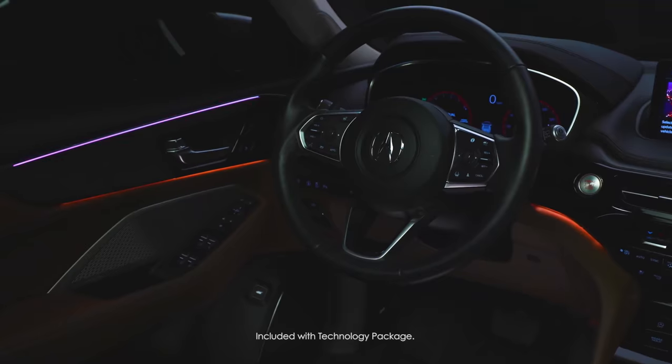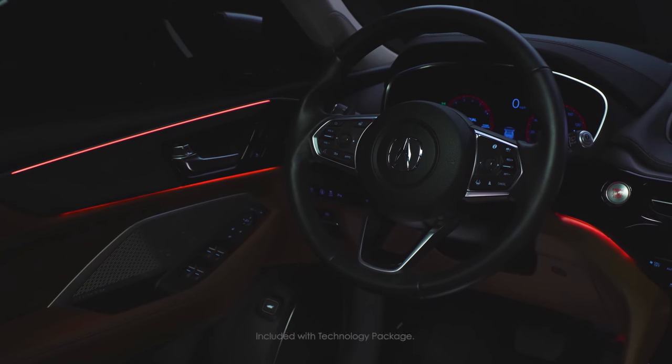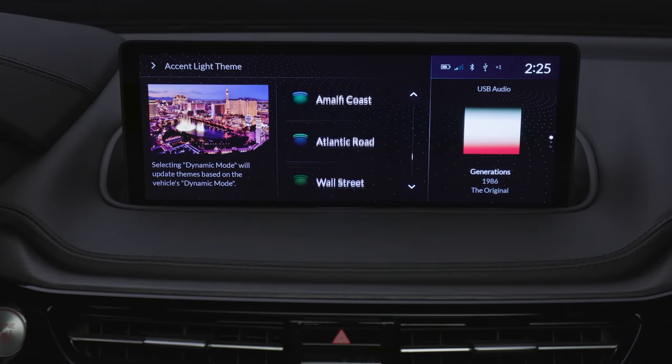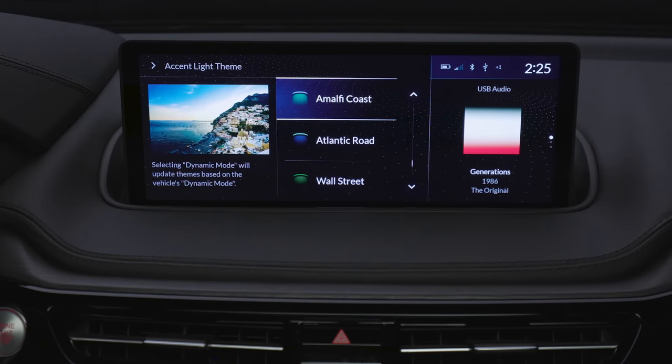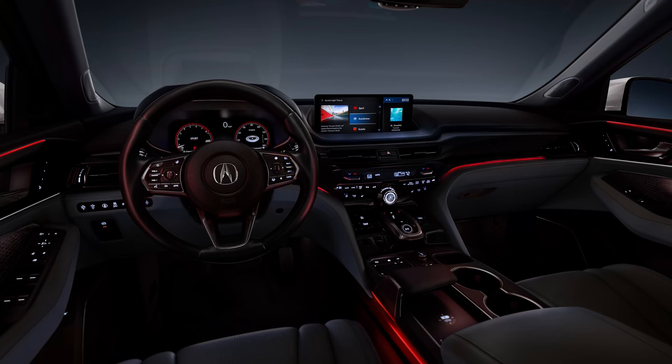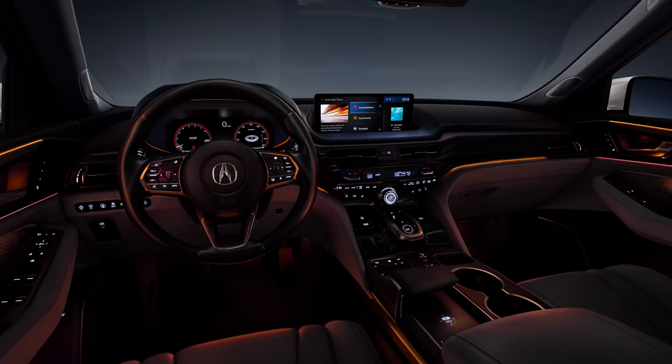The next feature I think is cool is LED lighting. A lot of people really enjoy LED lighting for setting the ambiance inside the interior of the vehicle. You have 27 different selectable lighting modes — three of them are mapped to the dial used for the dynamic modes and 24 are selectable based on whatever you want.